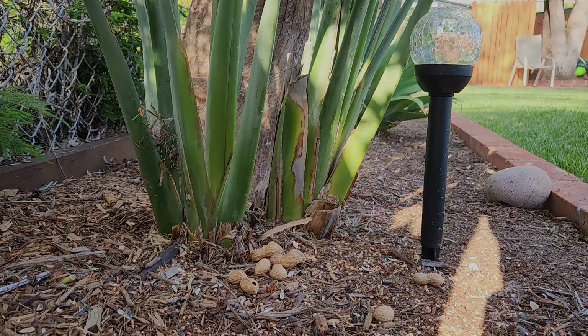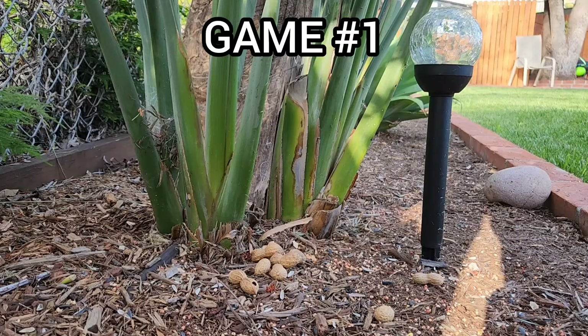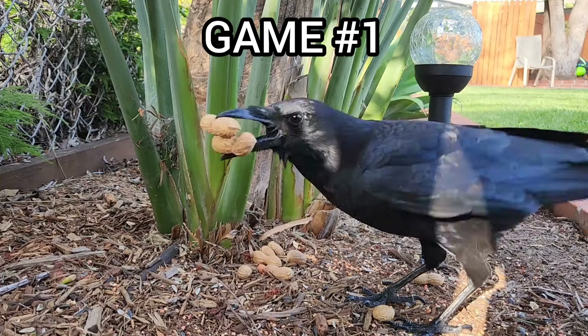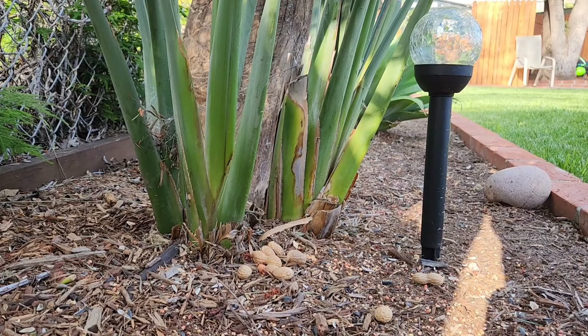And so this is day one. It was simple — I just put the peanuts behind the plant. She found them and started collecting them throughout the day. But as the days go by, the games get progressively harder, and what she does at the end totally took me by surprise.